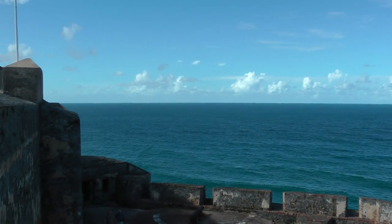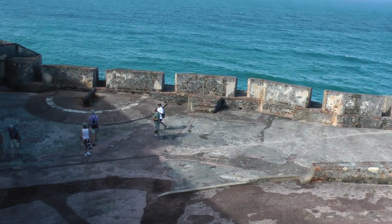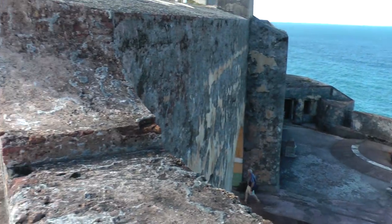And this is another view of the fort. This does look really, really old.